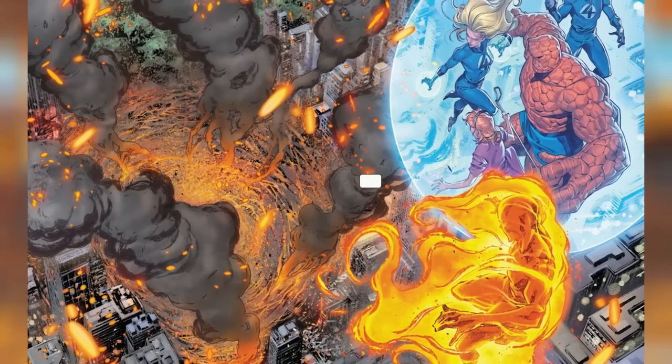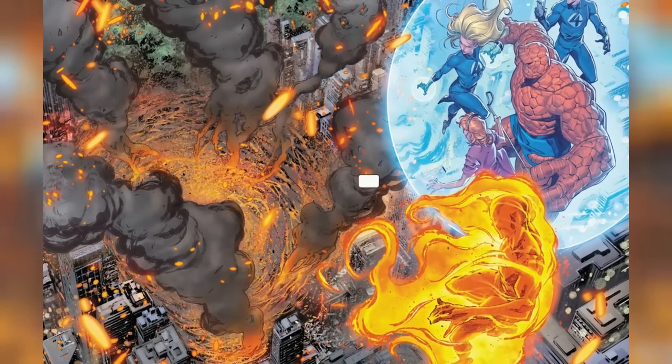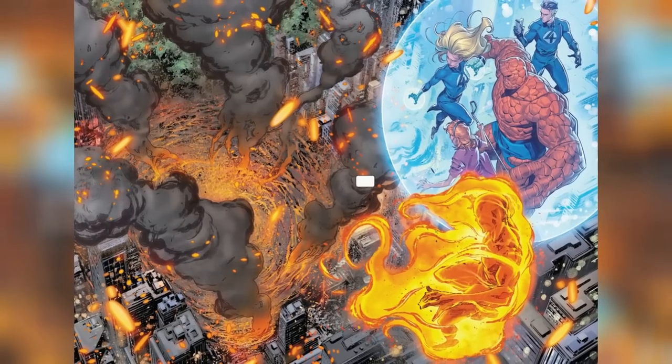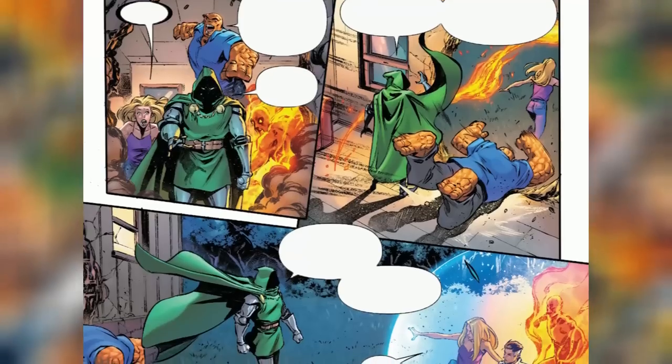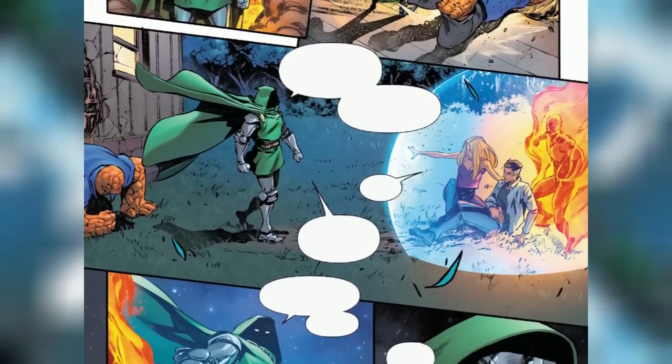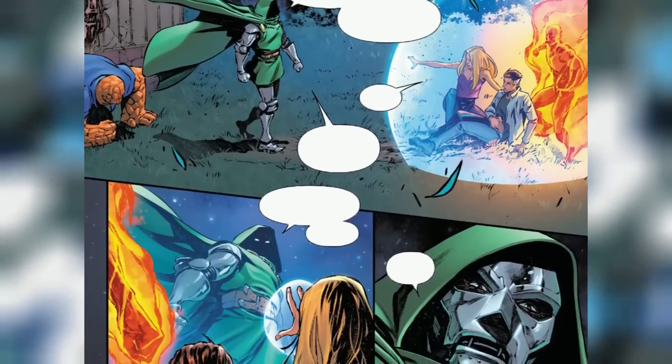While Sue's force shield is incredibly durable, there are limits to its endurance. Her shields can be overcome or breached if the force exerted upon them surpasses a certain threshold. However, reaching that point requires an immense amount of power or a sustained and concentrated assault from a truly formidable opponent.